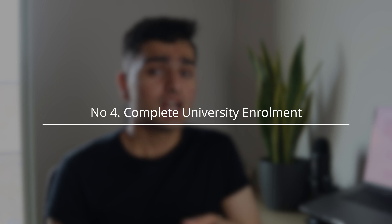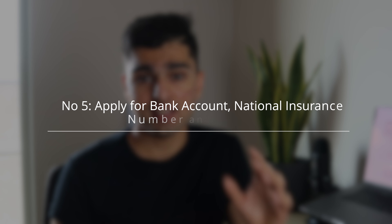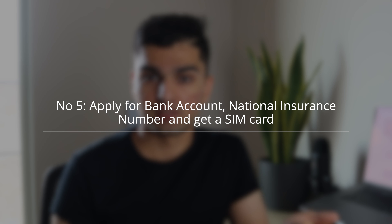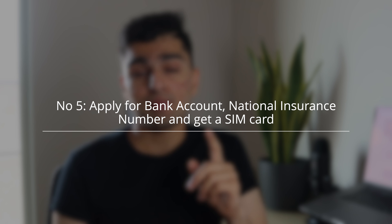As soon as you get your BRP, complete your enrollment with your university. Once that's done, apply for a bank letter as soon as possible and open a bank account — a bank account is essential if you ever want to work in the UK. When you get the bank letter, make sure you print the email as well, as a lot of banks ask for that along with the bank letter and proof of your residence, which would typically be your accommodation contract or a letter from the manager proving that you stay there.